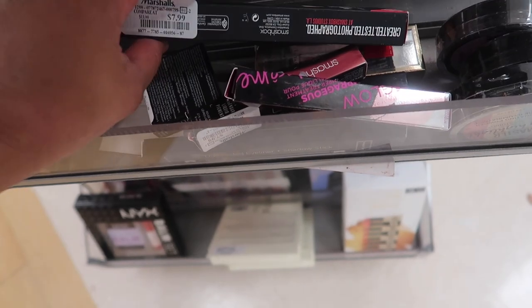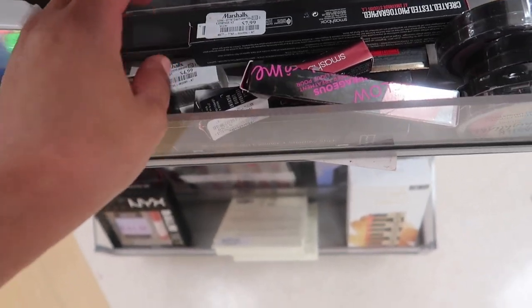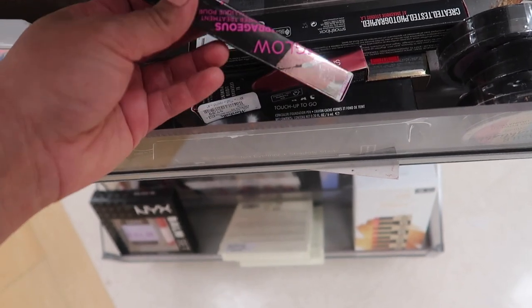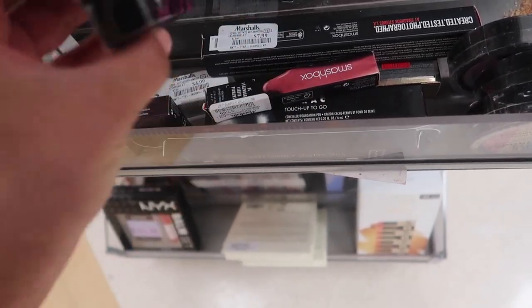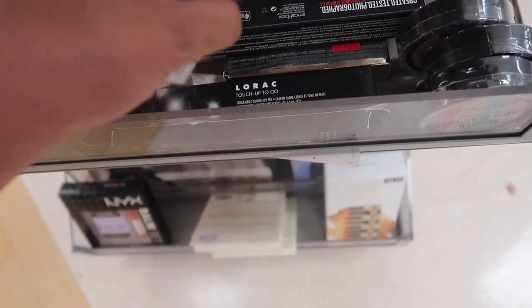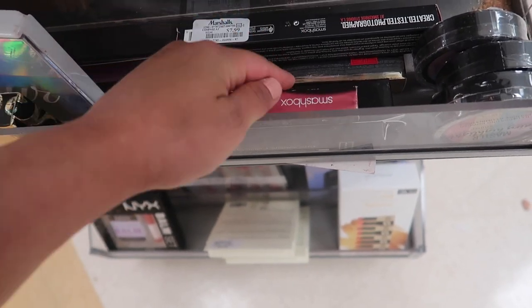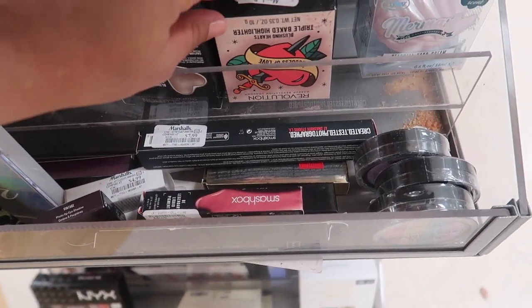I found this Smashbox Color Correcting Stick for $7.99. A Tiny Shadow for $5.99 — it's like a dark brown. And laying around I found this Glam Glow for $9.99. Another Smashbox Lippy for $7.99 in the shade Mauve Wive. And a Revolution Highlighter for $3.99.